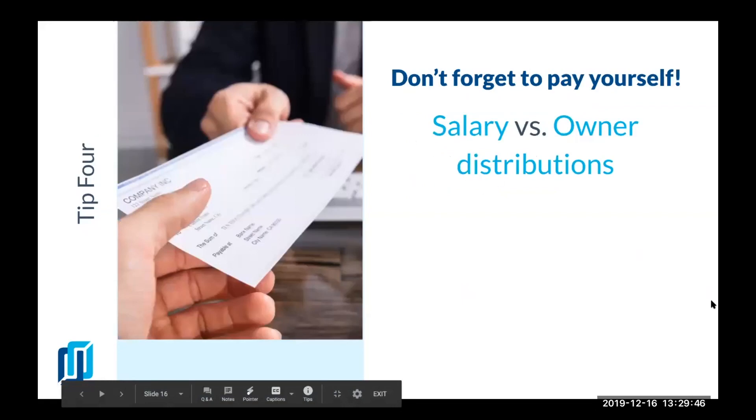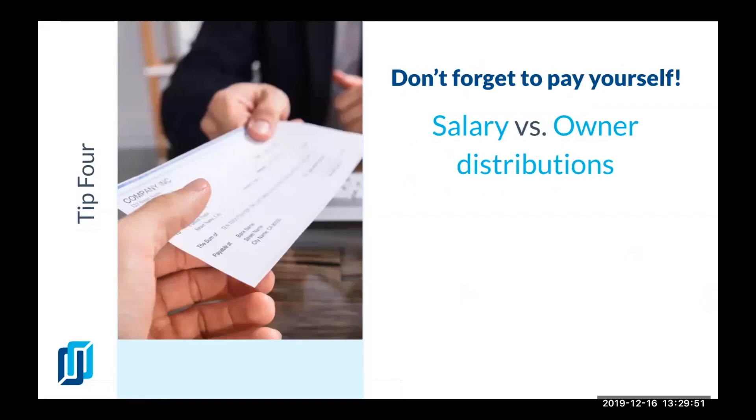The next tip is: don't forget to pay yourself. This one is important because many business owners that I talk to only pay themselves owner distributions. There are several reasons for that — the first one is that they don't want to pay taxes. I know that your accountant says that you will save money on taxes by paying yourself with owner's distributions, but those are for owners of businesses that are making profits, not for employees working in the business.